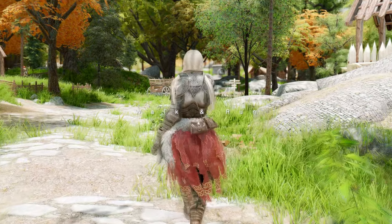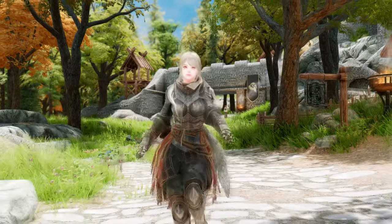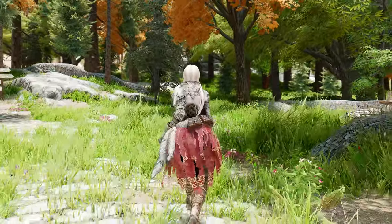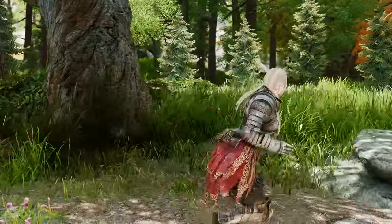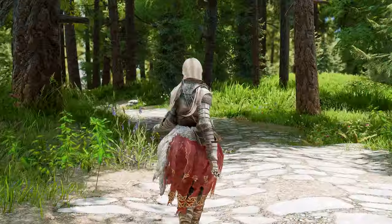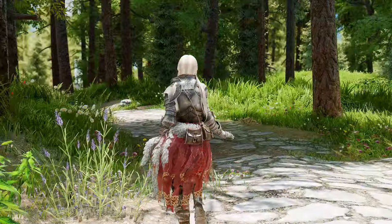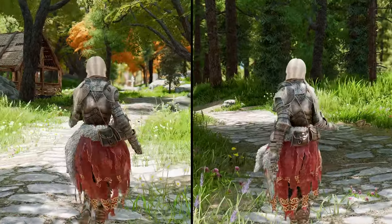First, I will introduce Gunslicer Walk Running Animations, a mod related to movement. The Gunslicer Walk Running Animations mod replaces the vanilla animations for walking and running with new ones that are more realistic and dynamic. The mod aims to make your character's movement more natural and fluid, as well as more expressive and feminine. This mod has a walking version of two types: Type A is a walking animation with clenched fists, and Type B is an animation with palms open. You can choose either A or B type.